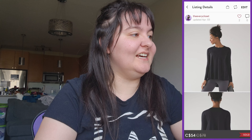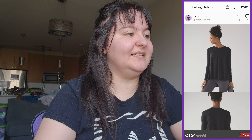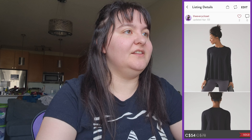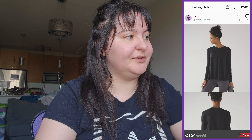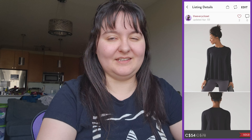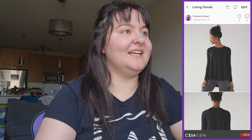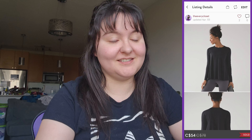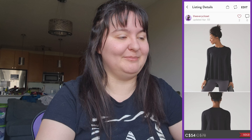Next was a Lululemon Acadia new-with-tags high-low flowy long-sleeve top in size 6 black. It sold so fast I don't even know if we cross-listed it. It retailed for around $64 and sold for $54, giving us $38.98, which we'll split with the consignment client. A recent newer-tag Lululemon long-sleeve top in your closet is fantastic.